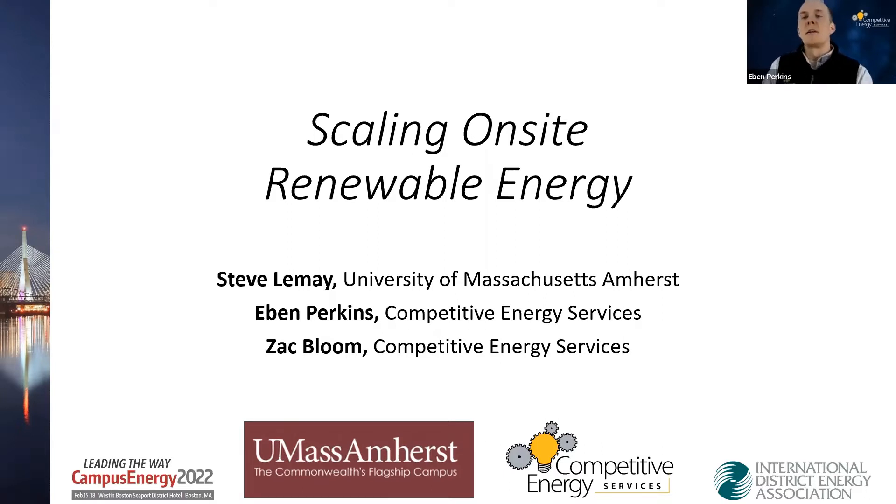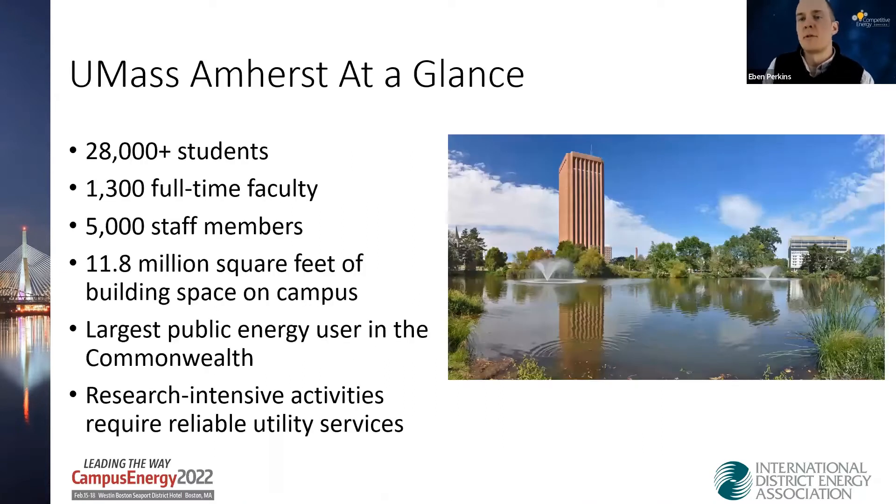Today we'll be talking about what makes up UMass Amherst Campus Microgrid and what the campus has been doing over the last five to ten years to scale its decarbonization efforts across campus — in particular, installing on-site solar, the largest behind-the-meter system in the Commonwealth, plus a number of battery storage projects. With that, I'll hand it to Steve for an overview of what's on campus.